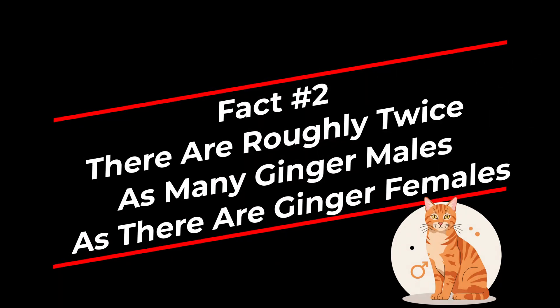Fact 2. There are roughly twice as many ginger males as there are ginger females. This all comes down to the genetics of ginger fur color.